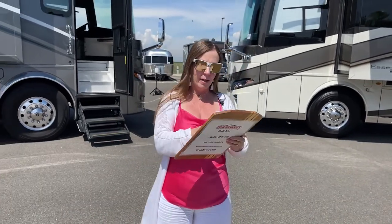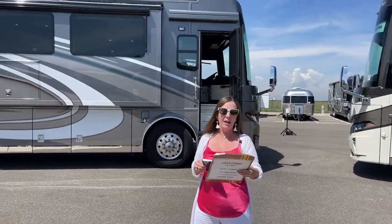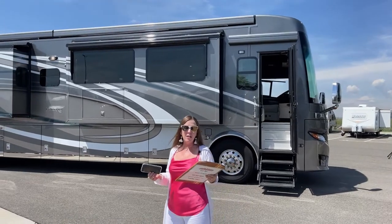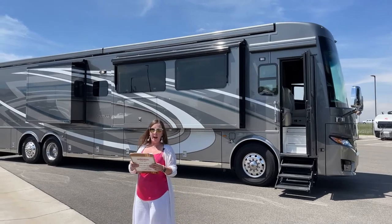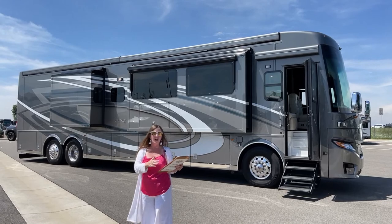We're going to start today in the 2023 London Air. This is stock number 5N220581 - a new floor plan, the 4521. Today we're looking at the Hayworth exterior graphics and interior finish as well.